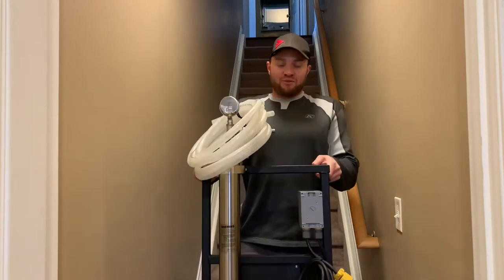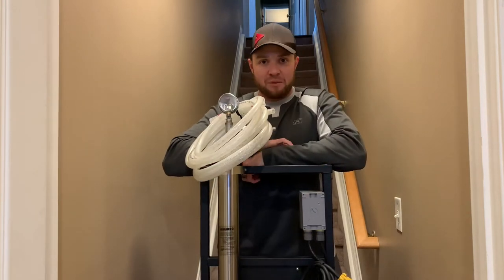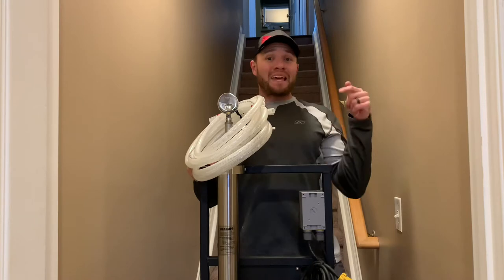That right there, folks, is why I bought this portable Next Gen Maple RO system. It's too cold out in the garage, so we're going to finish this video in the basement.